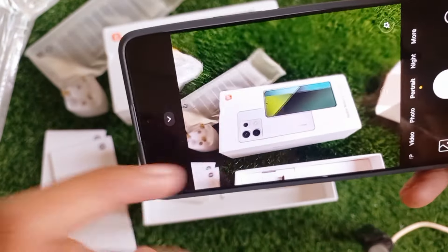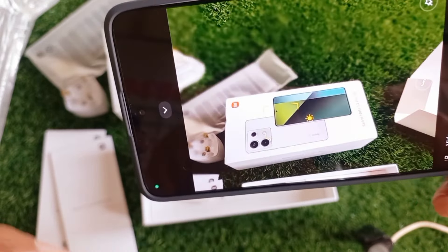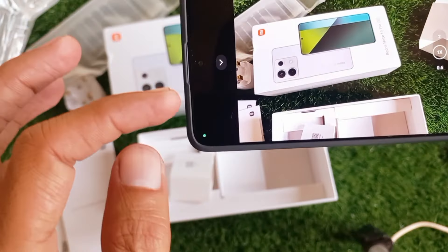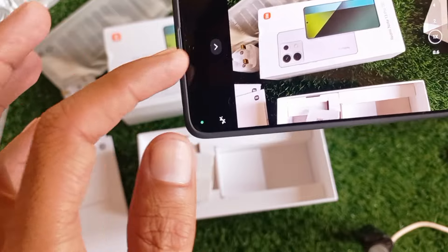Under the hood, this is a beast. It's powered by the Snapdragon 7s Gen 2 processor — it's fast, power-efficient, and perfect for multitasking and gaming. You will notice how smooth the performance is right out of the box.